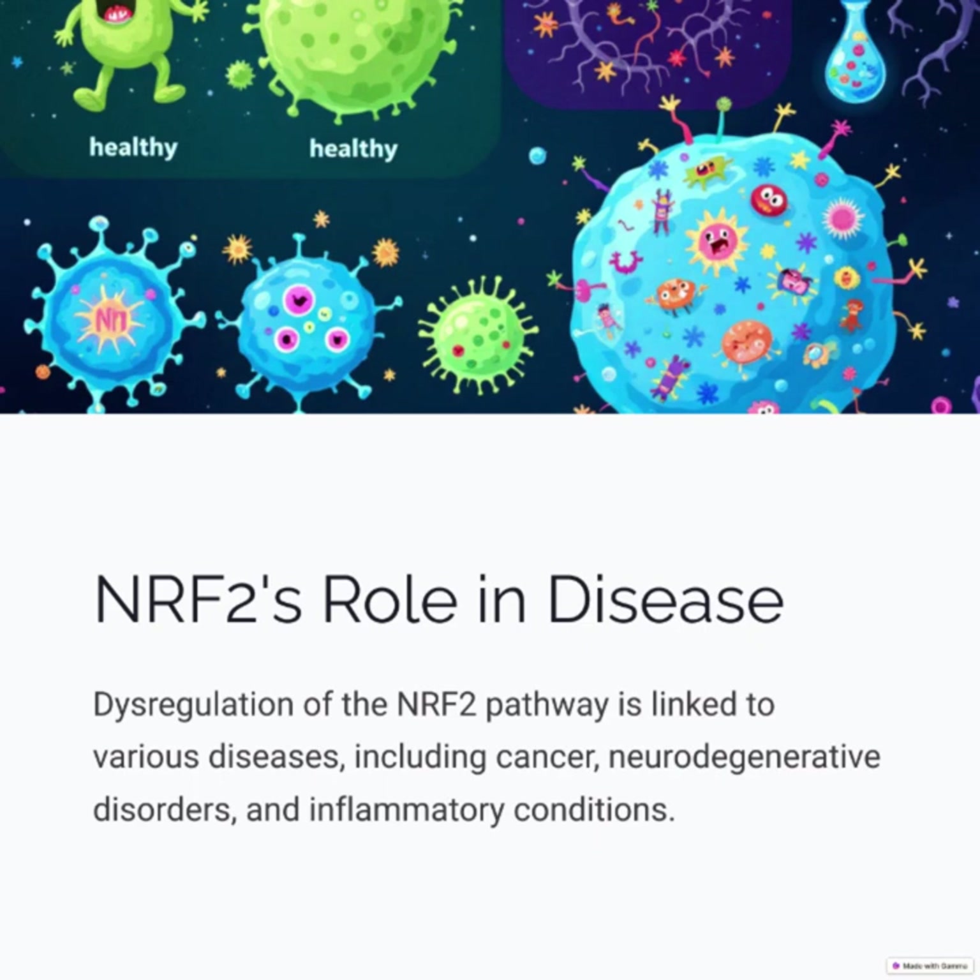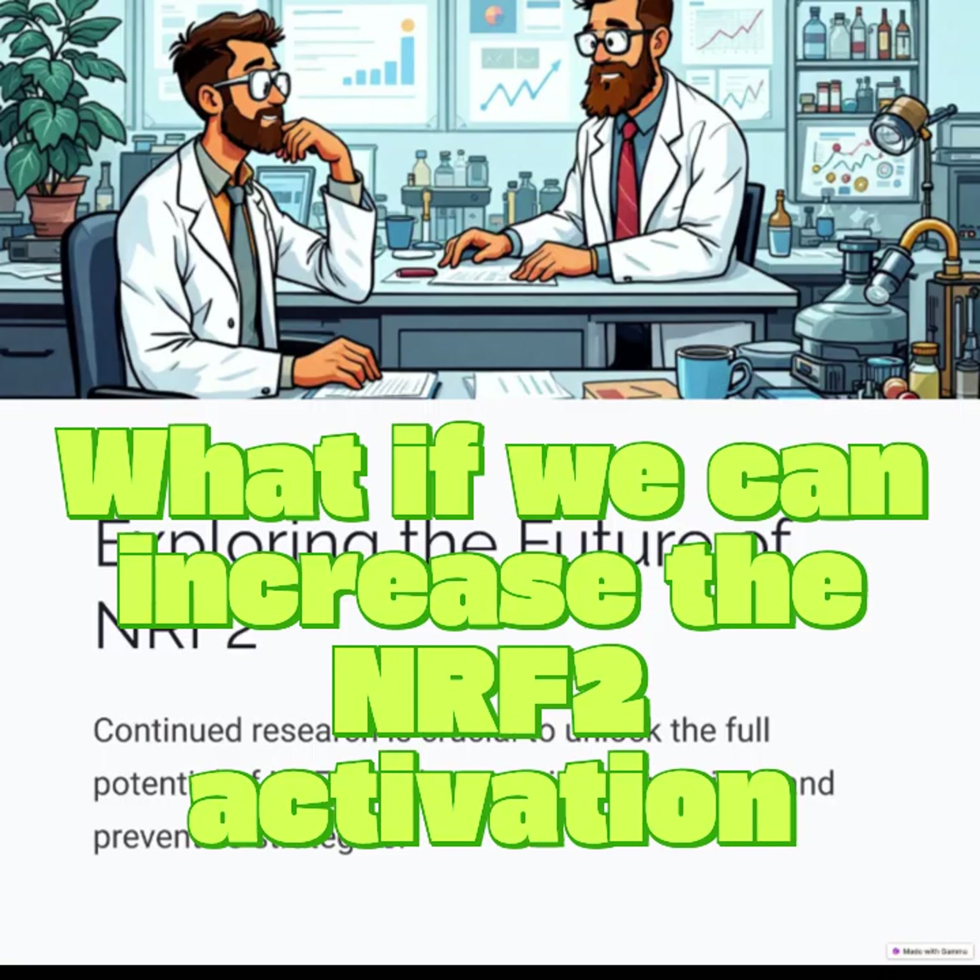NRF2's role in disease: dysregulation of the NRF2 pathway is linked to various diseases, including cancer, neurodegenerative disorders, and inflammatory conditions.